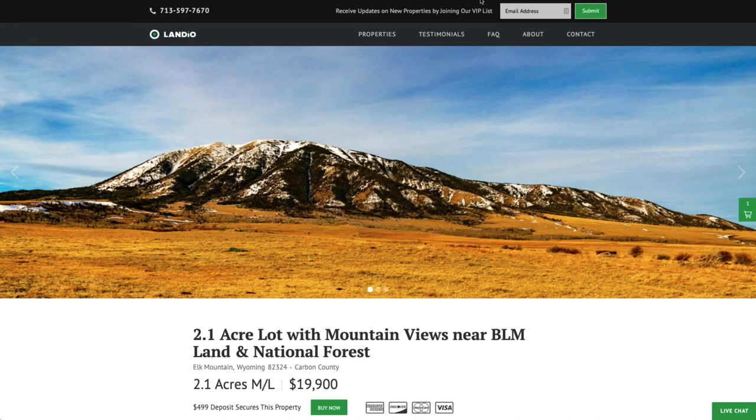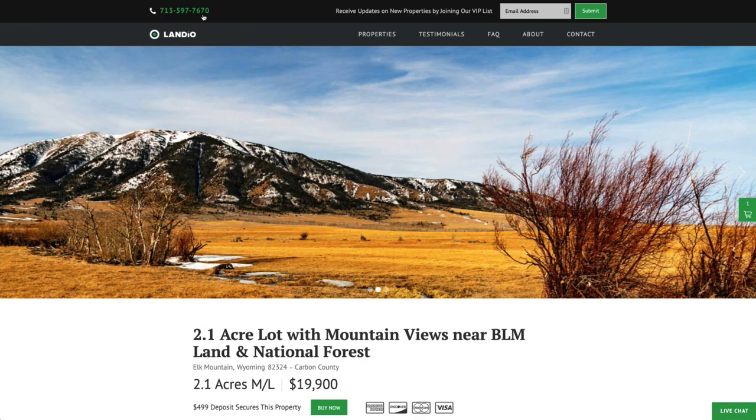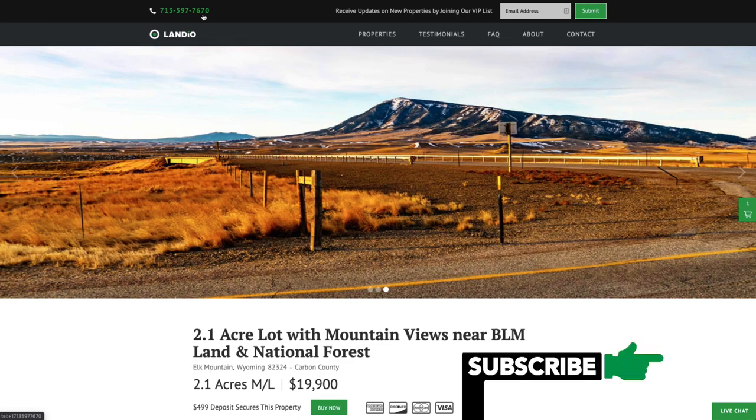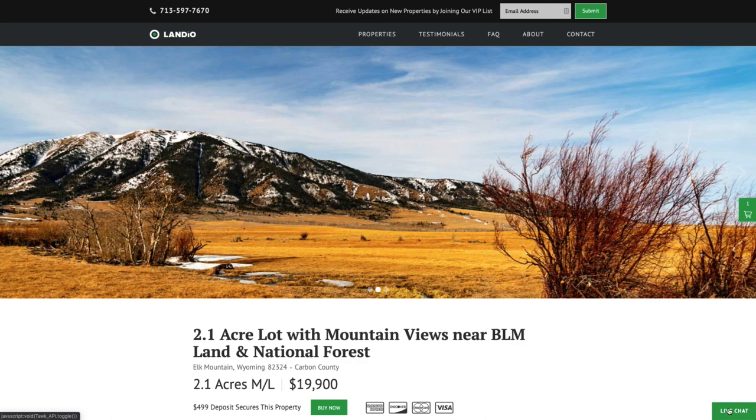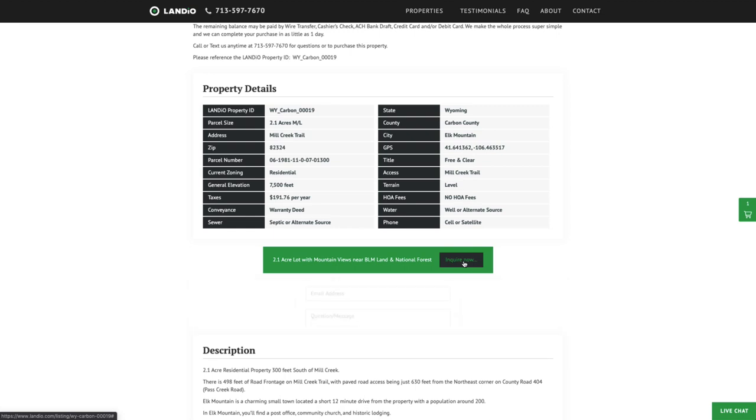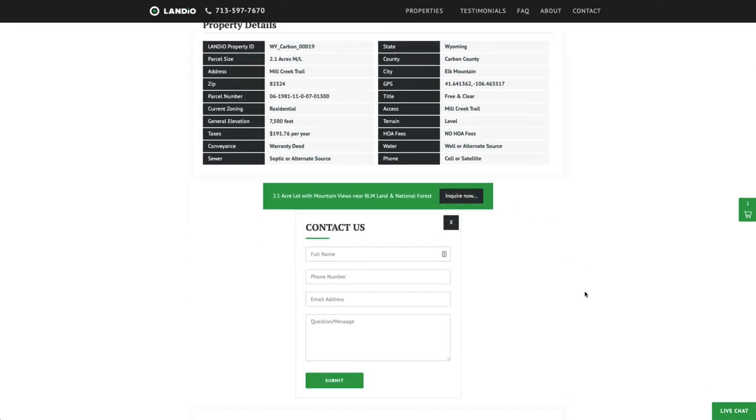If you have any questions, our phone number is on the top of every page of our website — that number is 713-597-7670, and that number also receives text messages. We have a live chat feature on our website where you can communicate with us in real time. If we're not available for whatever reason, please send us a message and we'll respond at our next availability. You can also fill out the contact form on our website or send us an email directly — our email address is hello@landio.com.